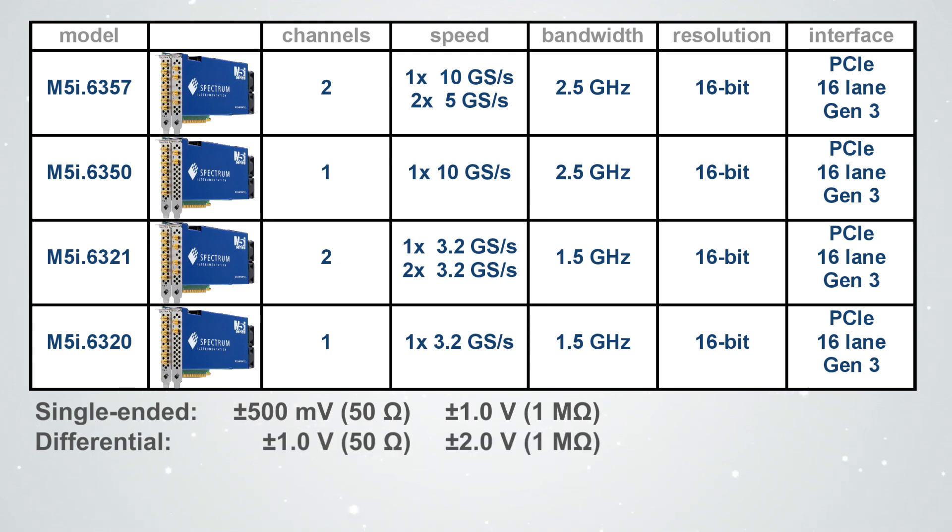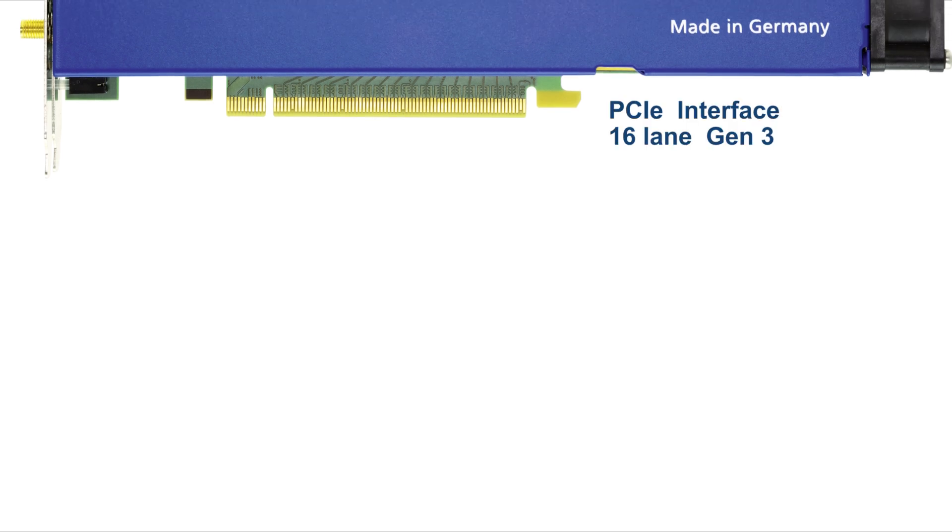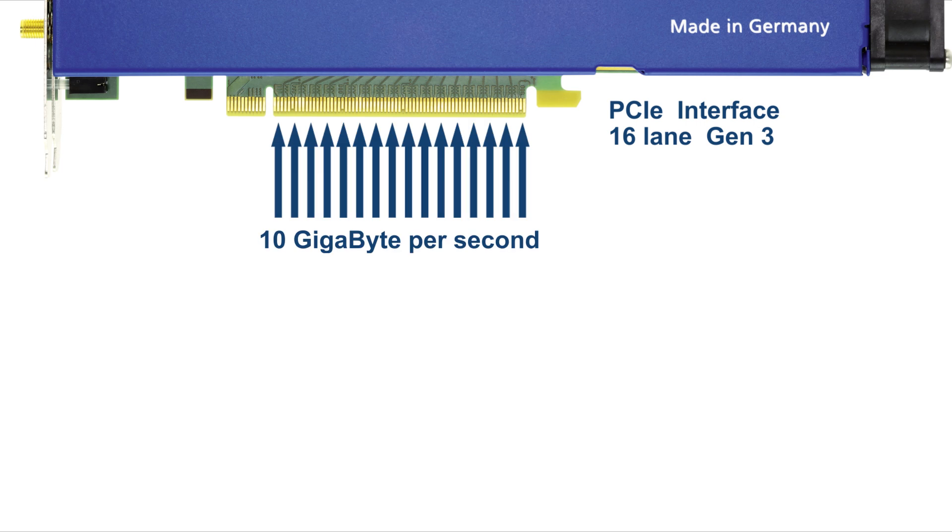This unique set of capabilities delivers new performance benchmarks for generation speed, precision and quality. Based on the M5i series platform, each card features high-speed data transfer using a 16-lane Gen3 PCIe bus. The ultra-fast bus allows data to be sent to and from cards at a staggering 10 GB per second.